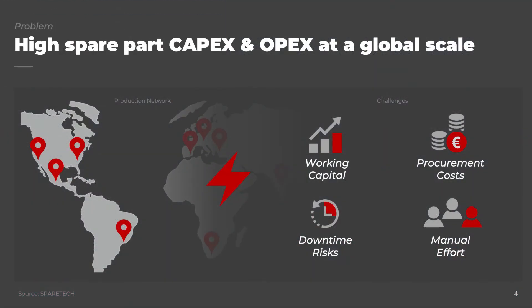If you picture this problem on a global scale across your production network, it becomes obvious that industrial spare part data management is a multi-million dollar business opportunity. In fact, we are talking about a high level of working capital and increased procurement costs, as well as downtime risks and an enormous level of manual work to create and maintain industrial spare part data.